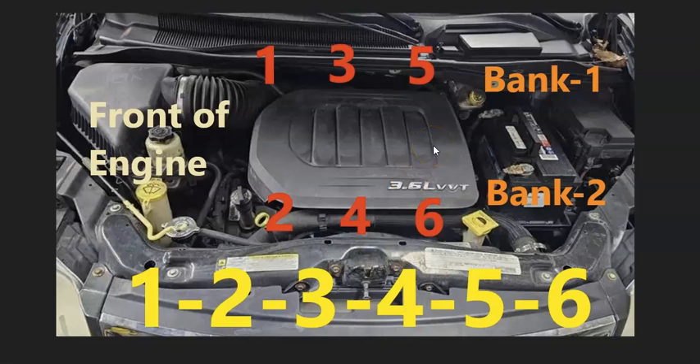If your engine is sitting inside the vehicle sideways, with the front of the engine off to the left, then the cylinder locations when you open up the hood at the back up against the firewall are going to be 1, 3, 5. Up towards the front of the vehicle it's going to be 2, 4, 6. Bank 1 side of the engine is going to be up against the firewall, and bank 2 side is going to be up towards the front. If you ever need to know what side of the engine is bank 1 or bank 2 on any engine, just find the number one cylinder — that's always bank 1, and the opposite is always bank 2.